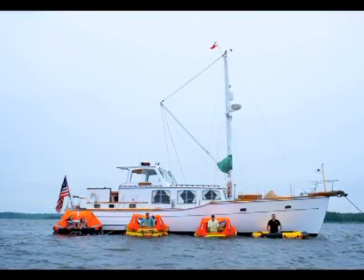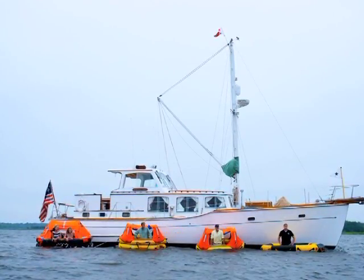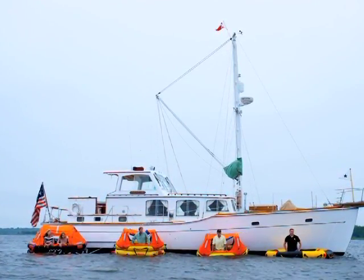The gear you're going to need to go across the Pacific Ocean is going to be significantly different than the gear you're going to need sailing locally within five or ten miles of your harbor. In both cases, the boat can sink and you may need an alternative place to go.